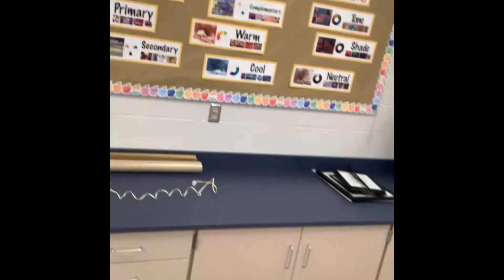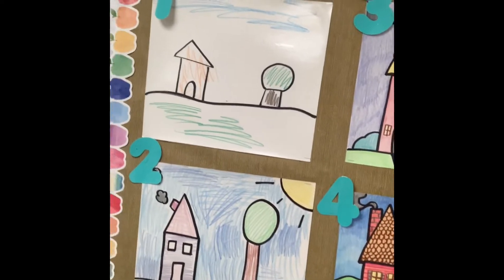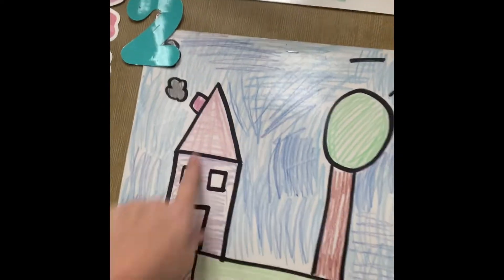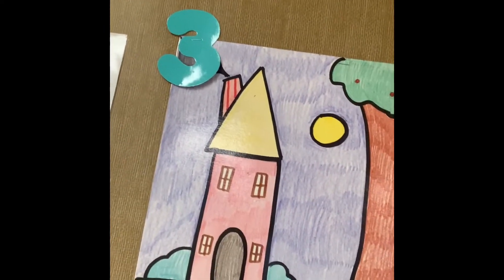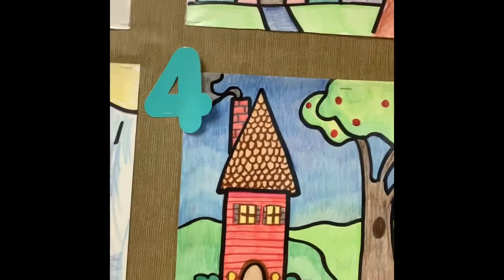I'm excited about this one — we're going to start the year by talking about color. This is my new bulletin board, and we've got all of the different color terms that we're going to learn. I've also added something showing how you'll be graded. If you give your work minimal effort, that's like a one. If you fill it in but it's not super colorful and neat, you might get a two. Filling it in really well gets you a three. But look at this — adding texture and value — this is the kind of work that we are going to aim for.